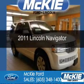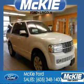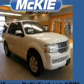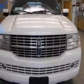This is a used 2011 Lincoln Navigator. It's powered by four-wheel drive, a 5.4-liter, eight-cylinder engine, and a six-speed automatic transmission.